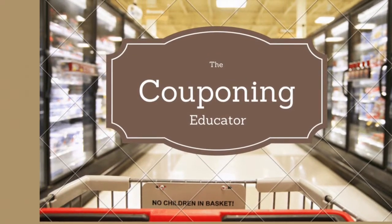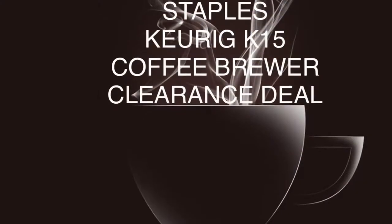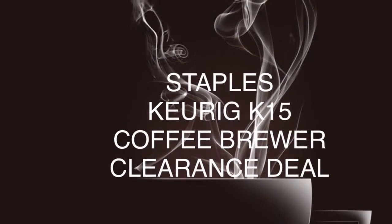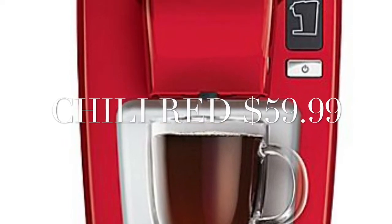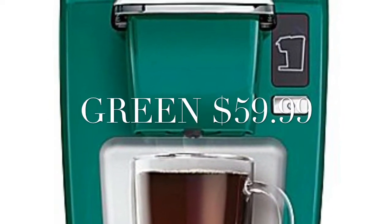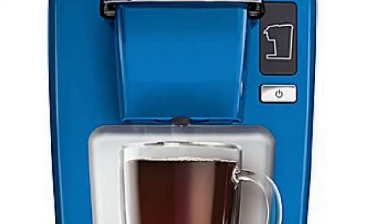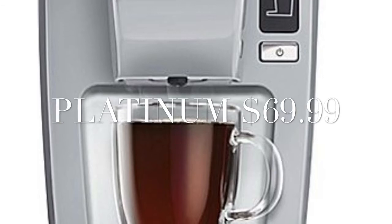Hello everyone and welcome back. I'm coming to you today with a Staples Keurig Coffee Brewer deal. They currently have the Keurig K-15 Coffee Brewer on clearance for $59.99. It comes in chili red, green, and true blue all for $59.99. The Platinum Colored Coffee Brewer is $10 more at $69.99.